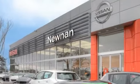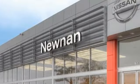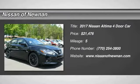Welcome to Nissan of Noonan, the number one Google-rated Nissan dealership in Atlanta. Looking for the right vehicle? Check out the 2017 Altima.